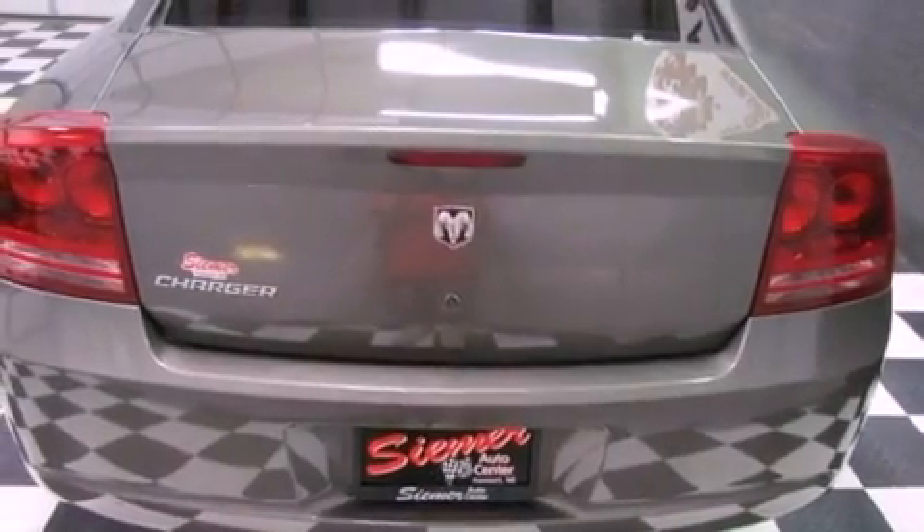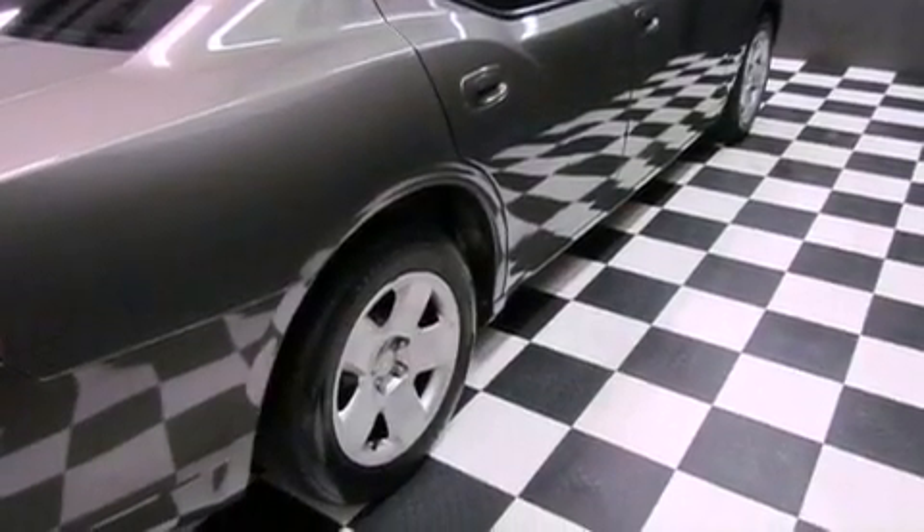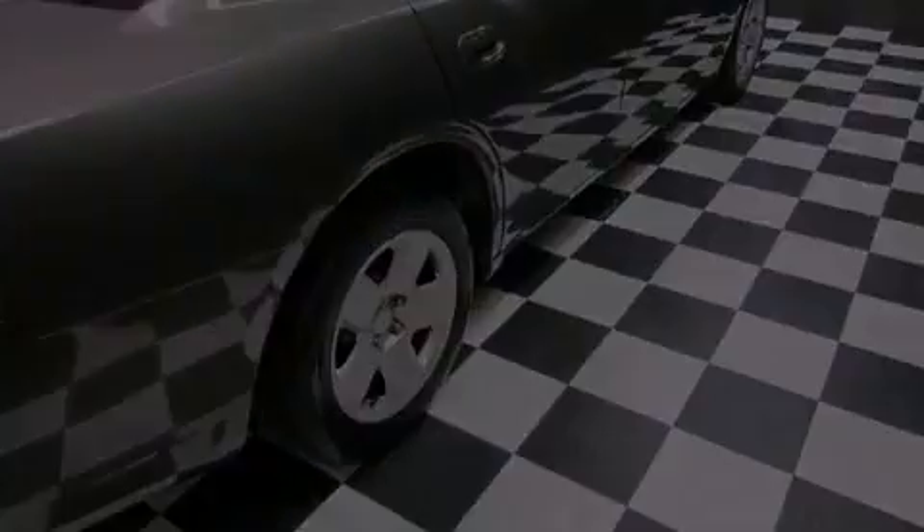Features include a low tire pressure indicator, solar control glass, cruise control, a Sentry key theft deterrent system, and a passenger side vanity mirror.